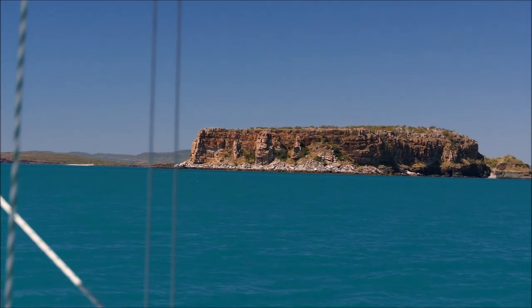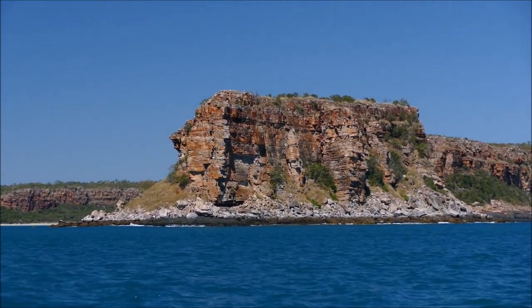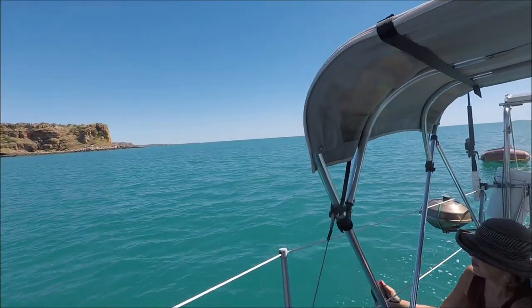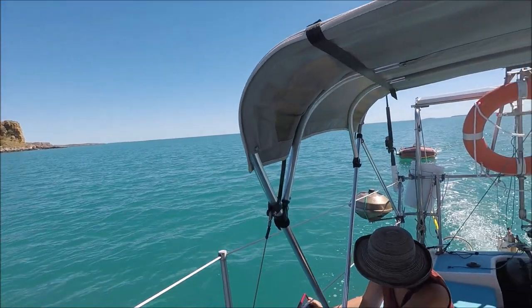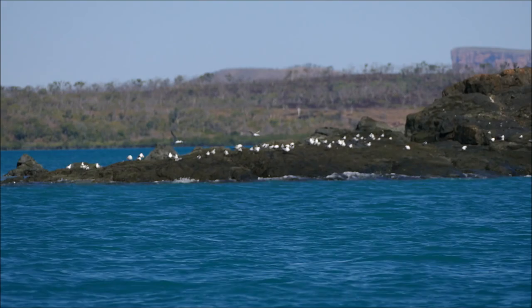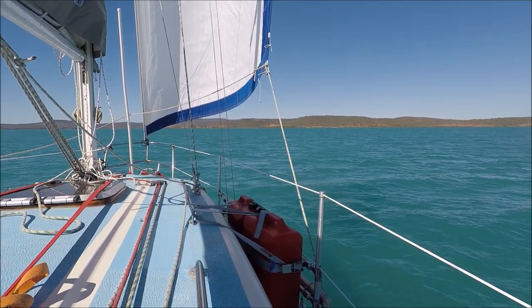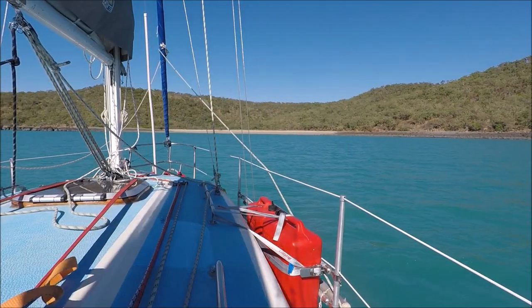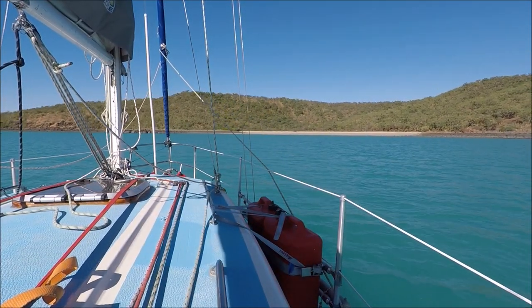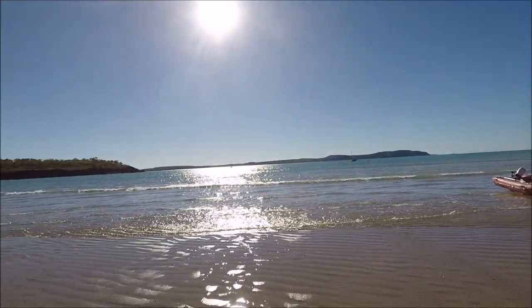Passing Bat Island we head into Port Nelson, keeping a sharp lookout for the many navigational dangers along the way. We arrive at Careening Bay on a falling tide, so we anchor out instead of our plan to careen the boat on the beach.